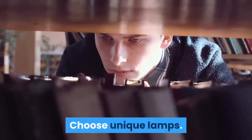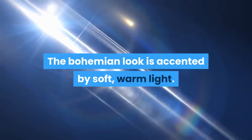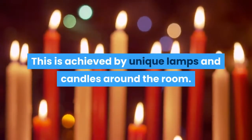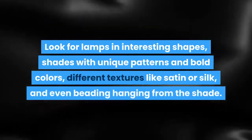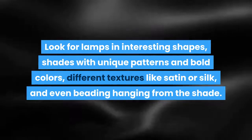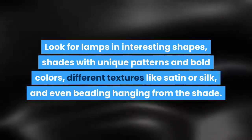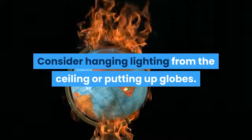Choose unique lamps. The bohemian look is accented by soft, warm light. This is achieved by unique lamps and candles around the room. Look for lamps in interesting shapes, shades with unique patterns and bold colors, different textures like satin or silk, and even beading hanging from the shade. Consider hanging lighting from the ceiling or putting up globes.